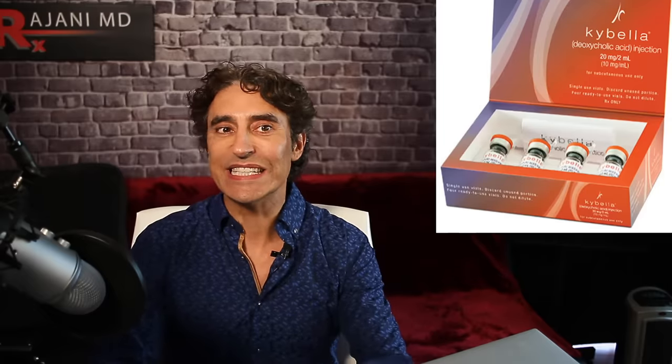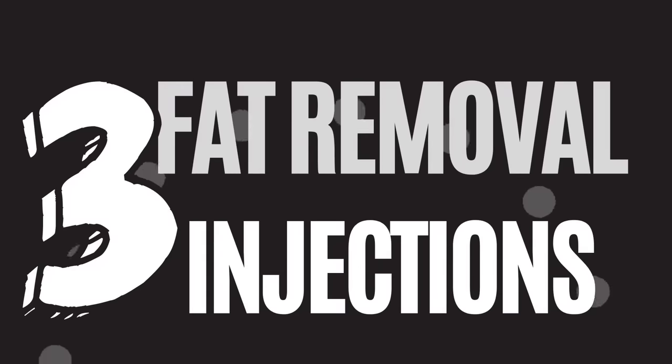Number three: Kybella or fat-dissolving phosphatidylcholine/deoxycholate injections. The reason we don't use them — you might think we would, because there's a fat pad to reduce. The problem is it also gets rid of the myelin, the covering around the nerve. You'll end up with a little palsy or a stroke-like look too often. So we don't use it.